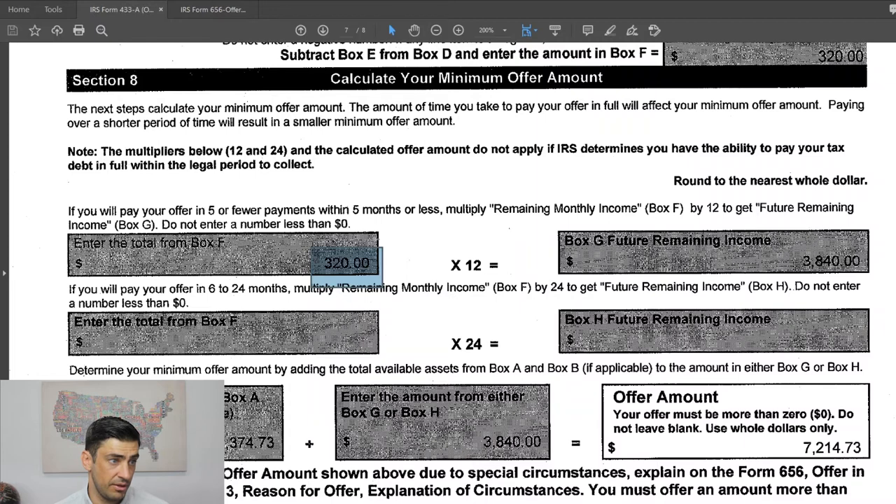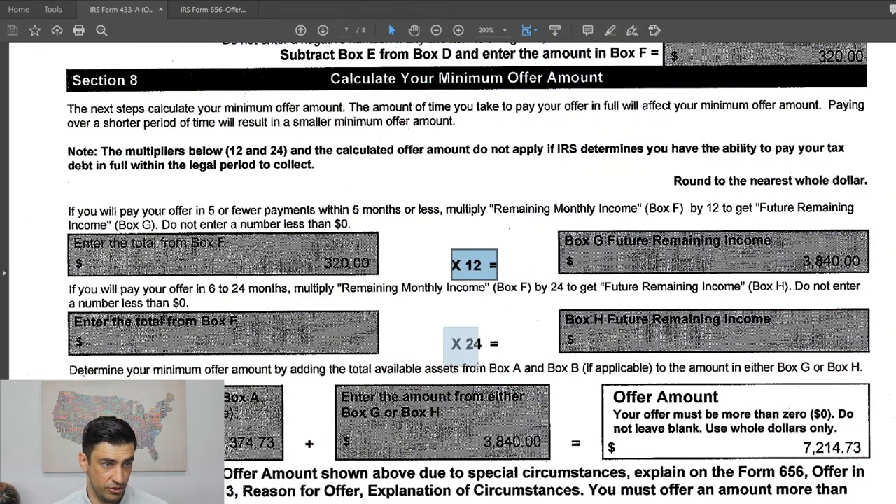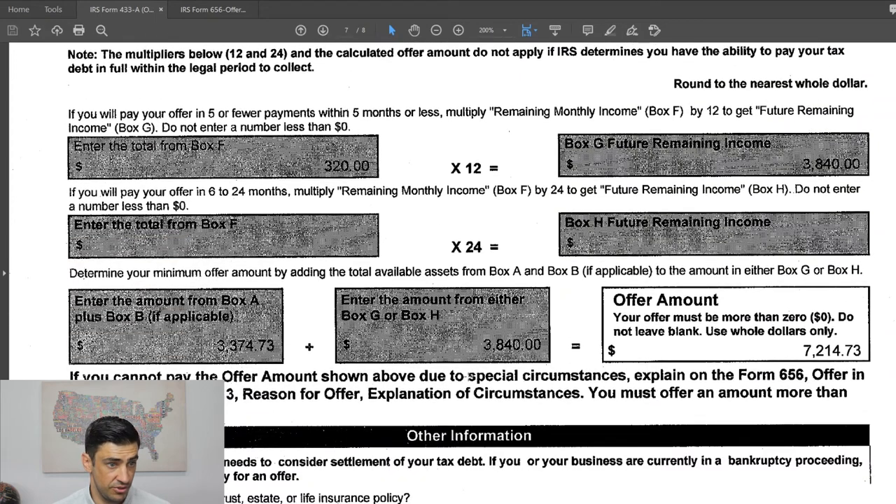Now we go ahead and fill out the offer. The $320 is our disposable income. I normally recommend the lump sum offer because it uses the 12-month factor rather than the 24-month factor, making for a smaller offer amount. So $320 times 12 equals $3,840. We then add our assets of $3,374, and that gives us the offer amount of $7,214.